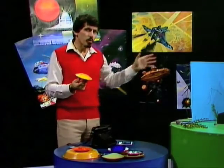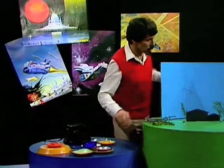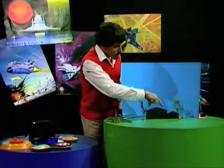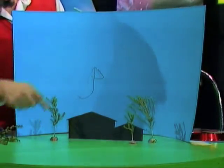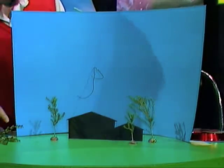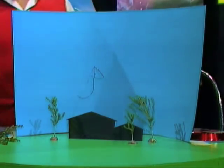You can do it outside with the help of a friend, or you can do it inside with a little set that you build on a table. Have a look at this. I've cut out of cardboard a silhouette of a house, used some little pieces of bush or tree to make trees, stuck them down with plasticine, and used a large piece of blue cardboard to represent the sky at the back.